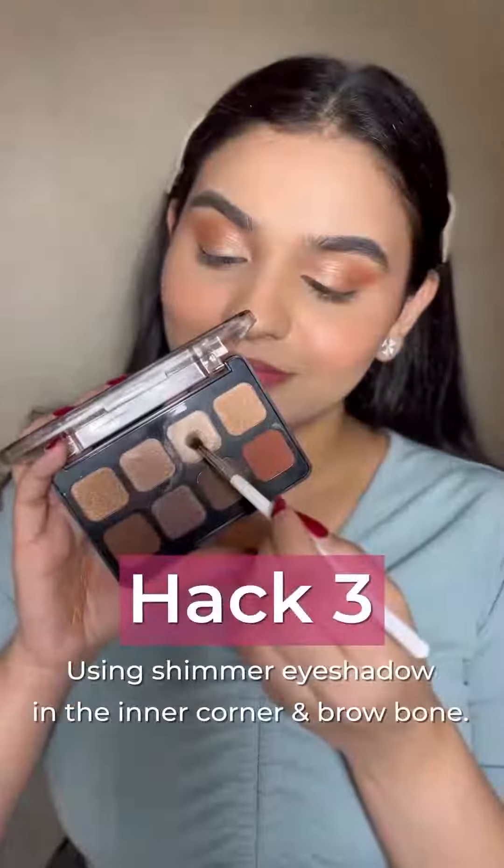The third hack is using your shimmer eyeshadow on the inner corner of your eyes and also on the brow bone to give a lifted look to your face.